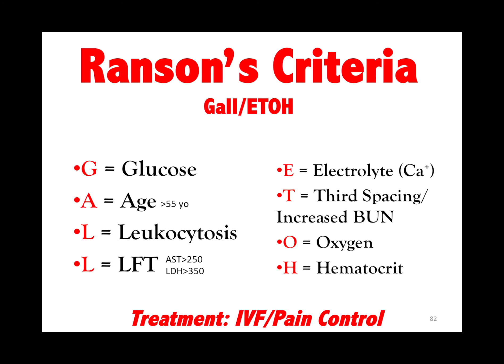Ranson's criteria: gallstones, ETOH, glucose, age, leukocytosis, liver functions, ETOH, electrolytes, third spacing, oxygen, and hematocrit.